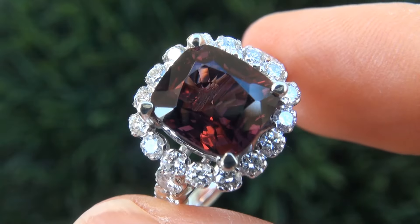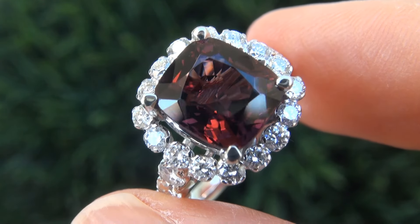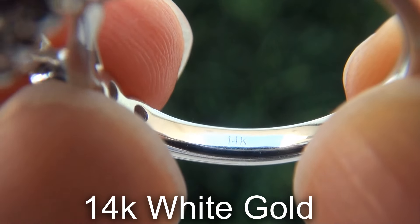Our gemologist checked and verified every aspect of the ring and confirmed that it is a natural, unheated and untreated spinel, accented with 100% genuine untreated diamonds, and the setting is heavy solid 14 carat white gold.